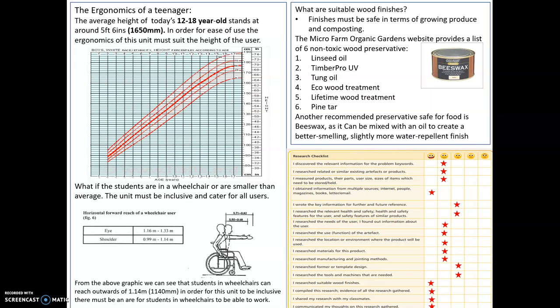Secondly, I looked more into the ergonomics of a teenager. In my previous upload I had fixated on a 14 year old, whereas I researched into the height of 12 to 18 year olds, which generally stands at around 1,650 millimetres, as you can see from the graph. In order for ease of use, the ergonomics of the unit must suit the height of the user. Keelan also raised the question about the inclusivity of the unit — for people in a wheelchair.